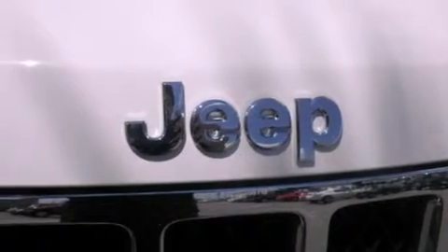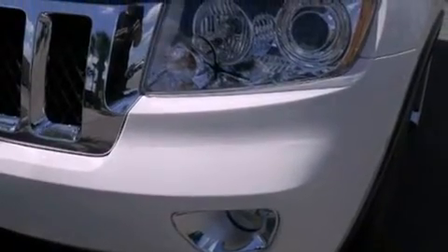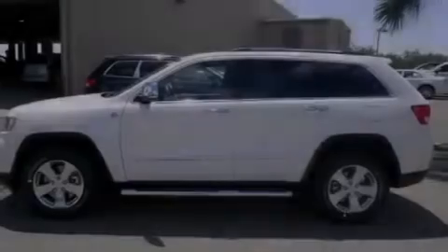Its top features include a navigation system, Bluetooth cell phone integration, a heated steering wheel, a sunroof, heated seats, and xenon headlights.